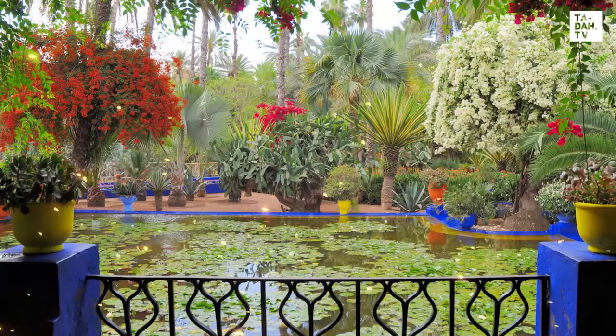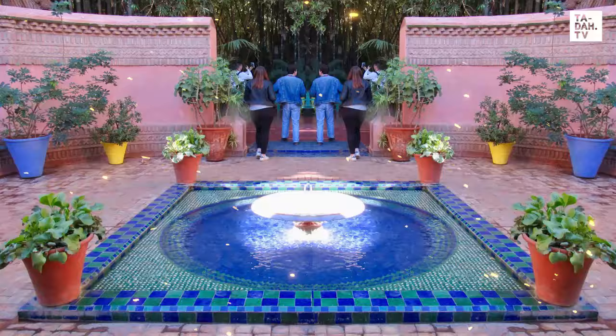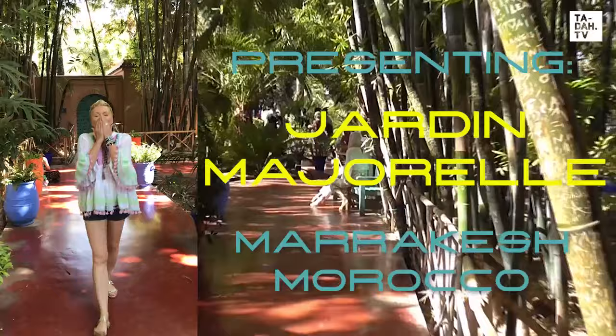Bonjour to iconic fashion designer Yves Saint Laurent, whose gorgeous garden in Morocco is world-famous. On the road in downtown Marrakesh, we're heading to it right now.